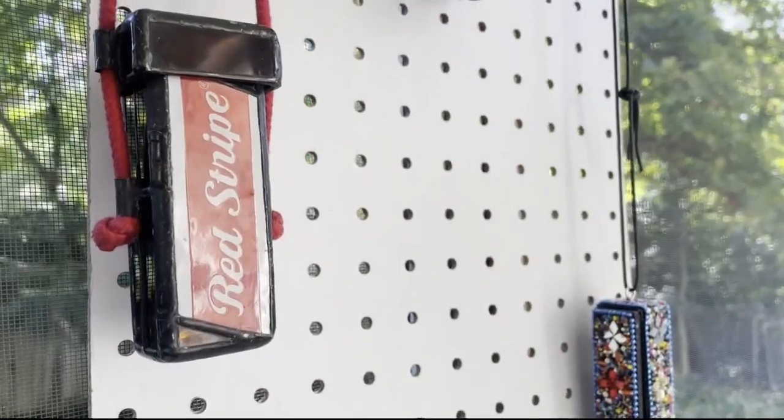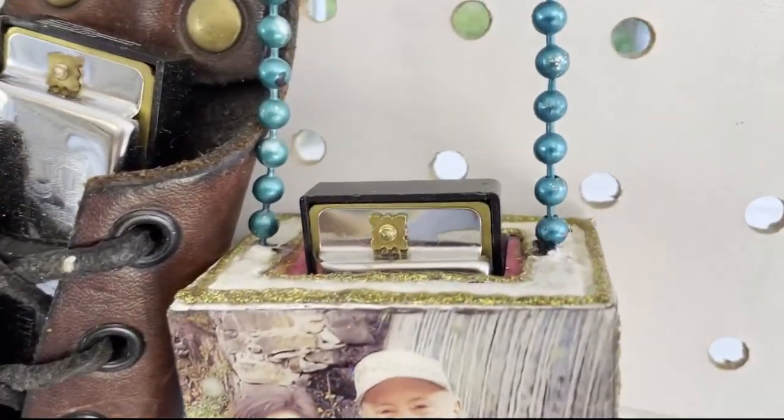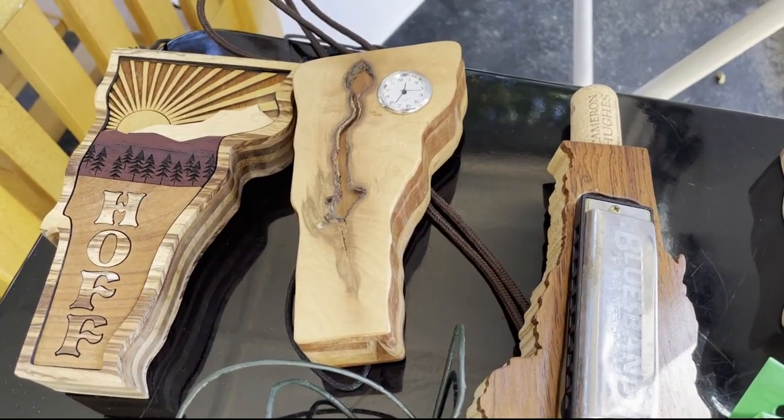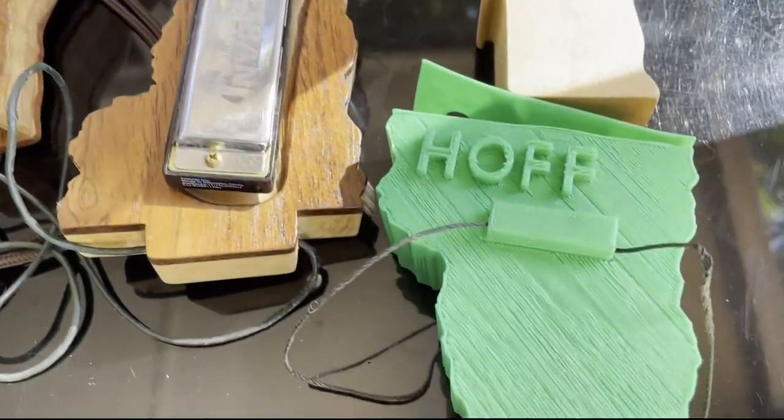Over the years, I have met people from all over the world, and I've commissioned them with my design instructions to custom design harmonica cases specifically for me, with my name emblazoned on every case. I now have about 500 in the collection.